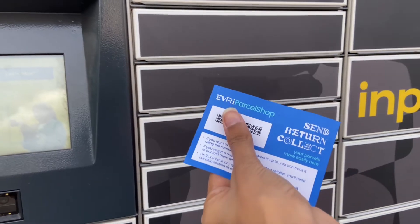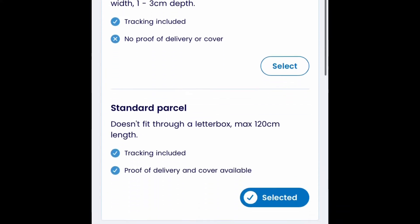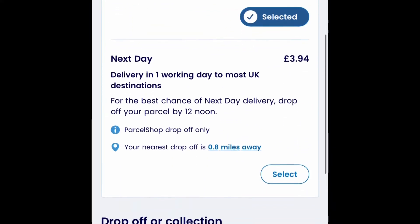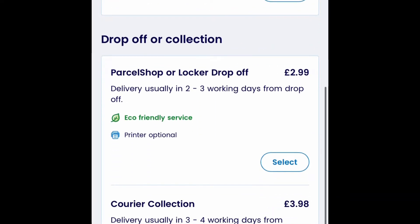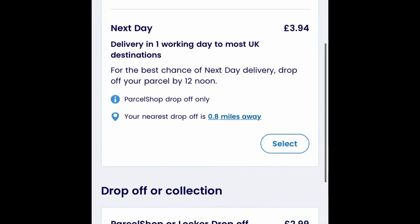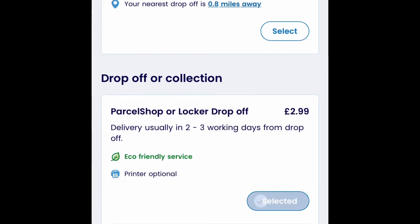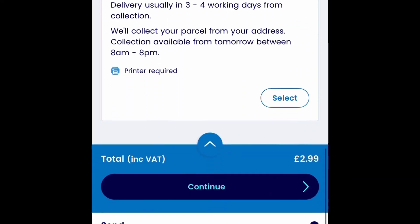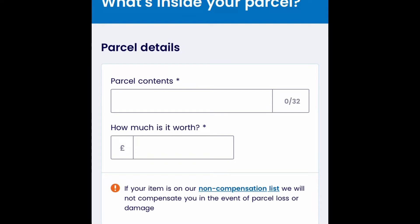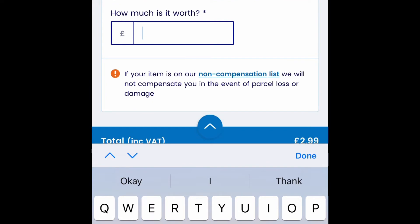I received this receipt after following the entire process I'm going to tell you now. Log in to the website of Evri and click on 'Send a Parcel'. Select your type of delivery and press continue — it will show you the price according to your option selected. You can also select if you want your parcel collected from your home or if you want to go to the parcel shop and deliver it yourself. You will be charged an extra fee for home collection. Then you have to enter the parcel contents, how much it weighs, and how much it is worth, because they provide an insurance cover of 20 pounds.